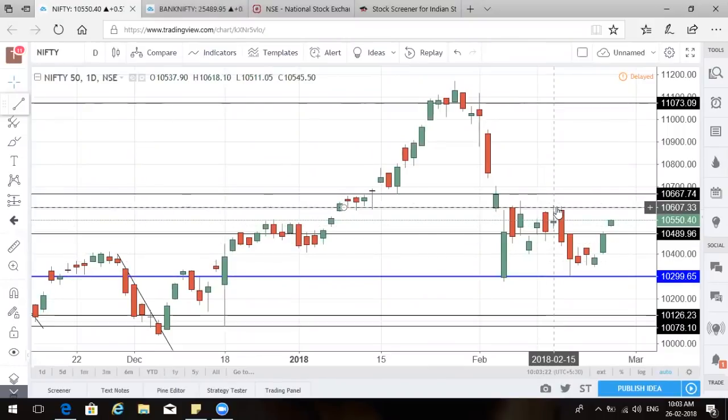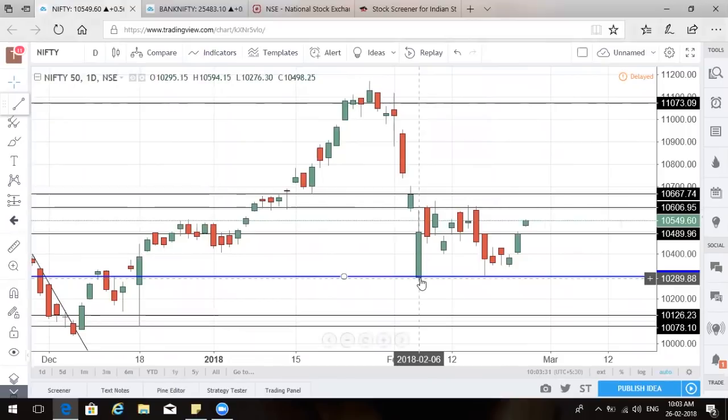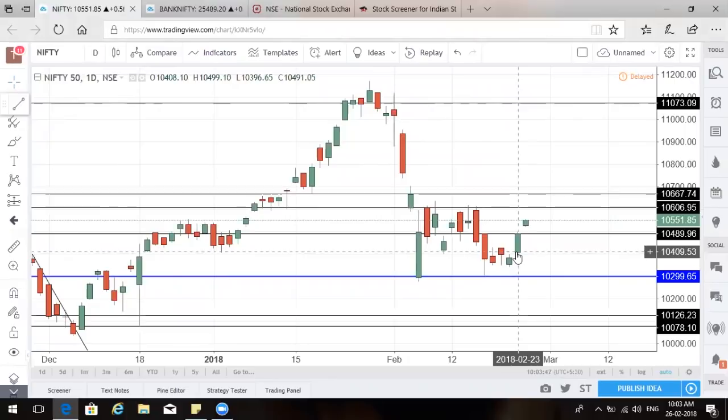If you go to the top, it is 10,600 and 10,650 where upper resistance will come into play. Something important to understand from the last two days: after undergoing a fall, the market tried to retest, forming a double bottom twice at the 10,300 mark. It went almost sideways with small candles and then opened a little gap up on Friday itself. After expiry, opening gap up with a good pullback shows some momentum coming back into the system.